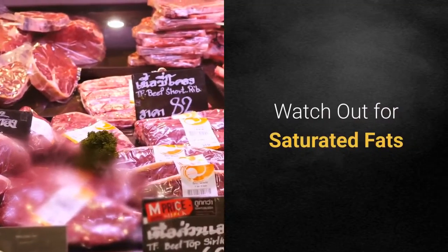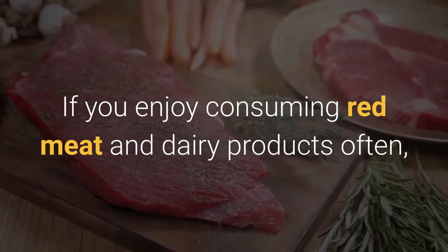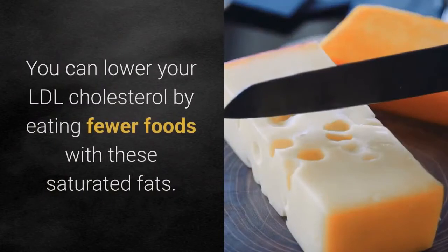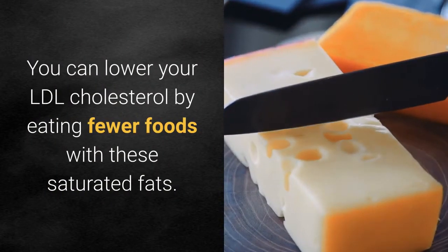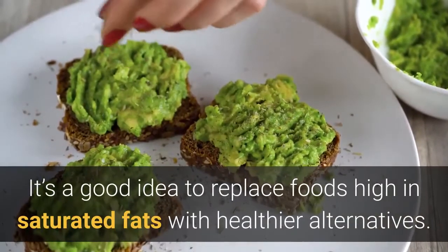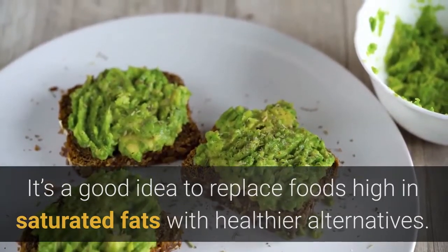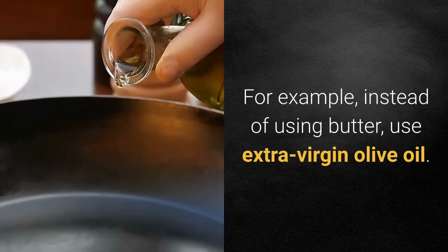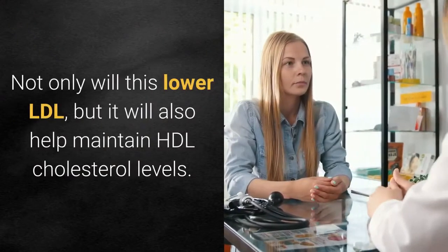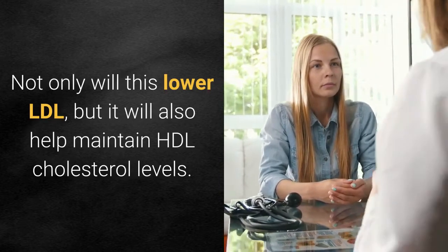Watch out for saturated fats. If you enjoy consuming red meat and dairy products often, that means you are also consuming saturated fats. You can lower your LDL cholesterol by eating fewer foods with saturated fats. It's a good idea to replace foods high in saturated fats with healthier alternatives. For example, instead of using butter, use extra virgin olive oil. Not only will this lower LDL, but it will also help maintain HDL cholesterol levels.